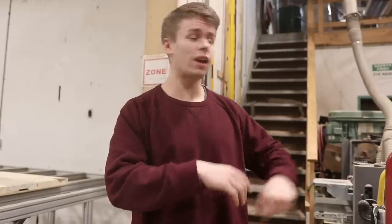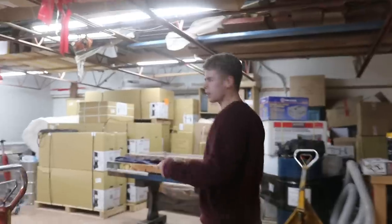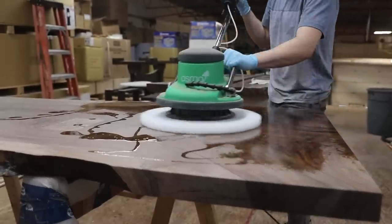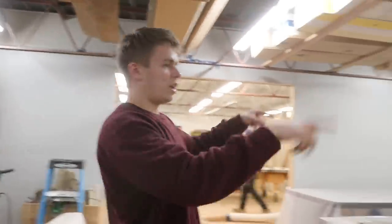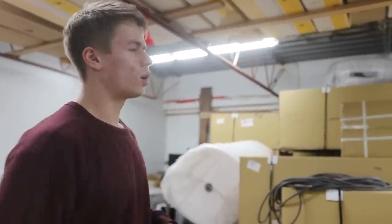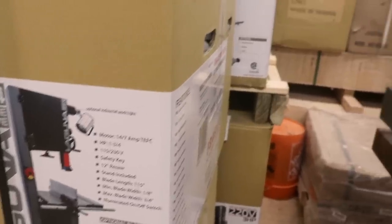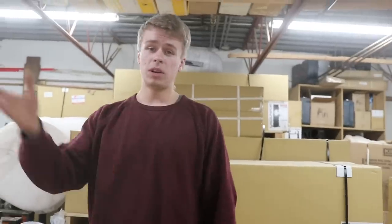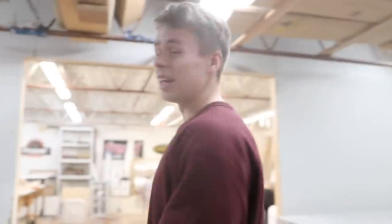This is the upstairs, which we use for a few different things. Out here is usually the finishing area — any tables that have been cut and sanded get brought up here to have the finish applied. On this side is where we actually have our tool storage. So when someone in our front store says they want a Laguna 1412 bandsaw, we come up here, find it, bring it down and people can drive away with it.